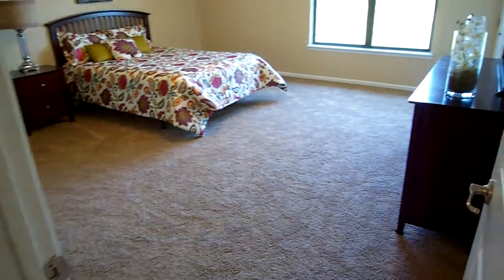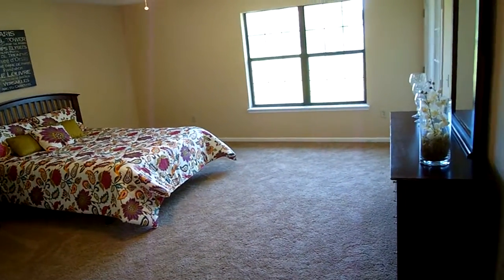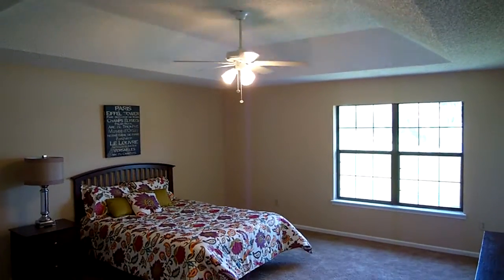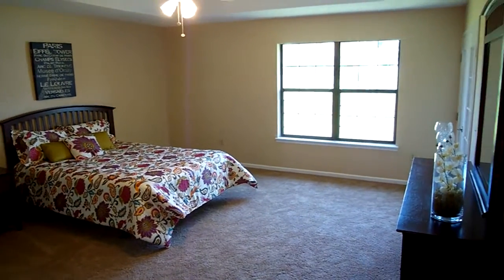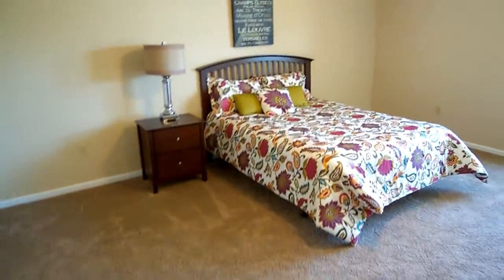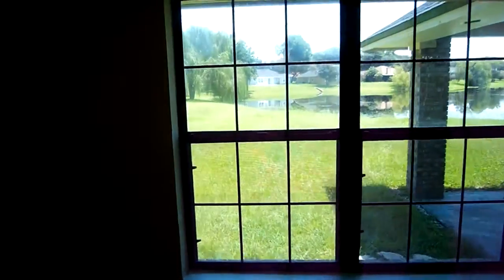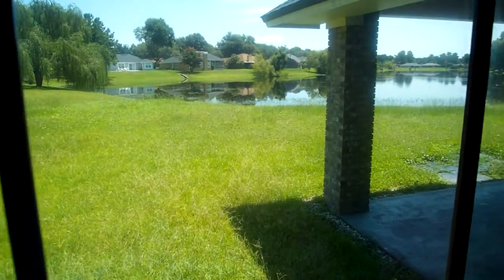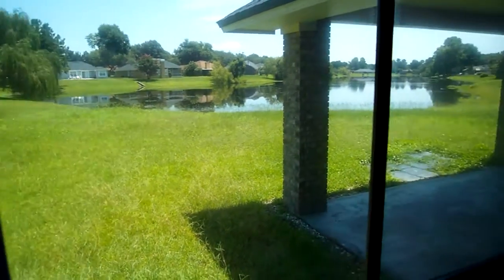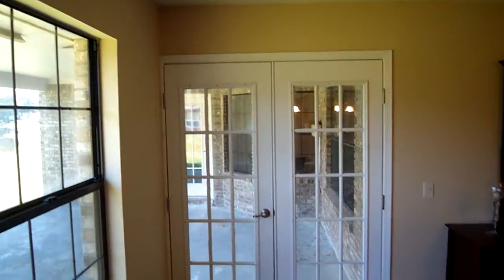Coming over here is the master suite. Nice tray ceilings up there, you've got the ceiling fan and beautiful fresh carpet. Let me give you a quick view — they need to get the grass cut but it's a nice view of the back pond which I think you'd love. You have French doors right here that lead out onto your covered porch which is a really nice size.